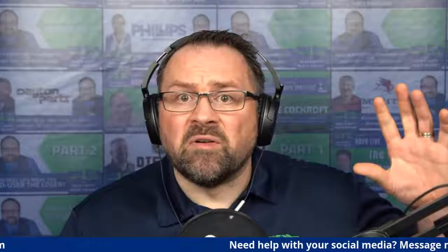By way of review: what social channel should you be on? Wherever your ideal customer is. What kind of content should you make? Content considered valuable by your ideal customer — a variety that lets them get to know you, answers their questions, and provides important information to help them with their goals. If you'd like help with this, message me directly or email me at jamie@heavydutypartsreport.com.